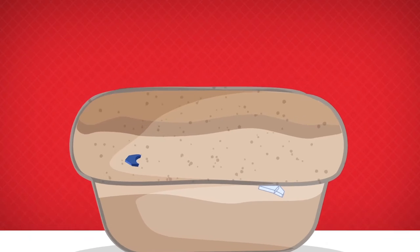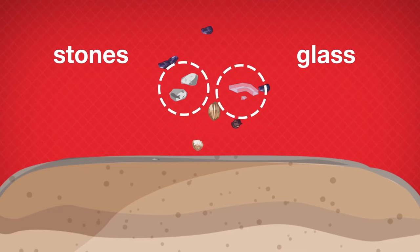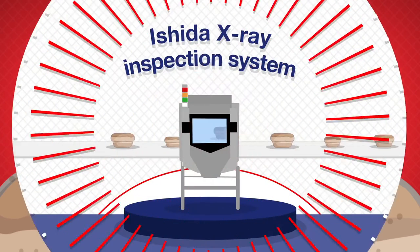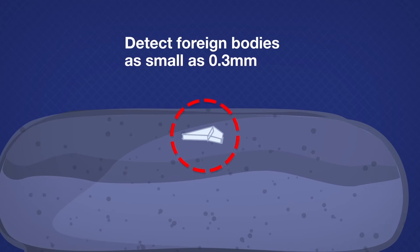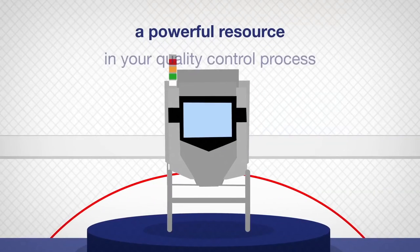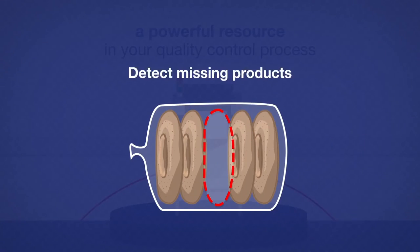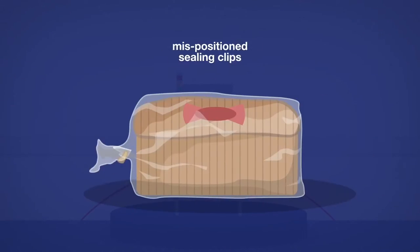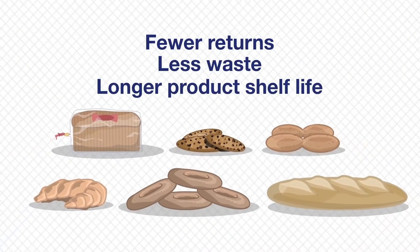Ingredients such as fruit, seeds and nuts also add to the risk of contamination from stones and glass. An Ishida x-ray inspection system can detect foreign bodies as small as 0.3mm, making it a powerful resource in your quality control process. It even has the ability to detect missing products or mispositioned sealing clips, meaning fewer returns, less waste and longer product shelf life.